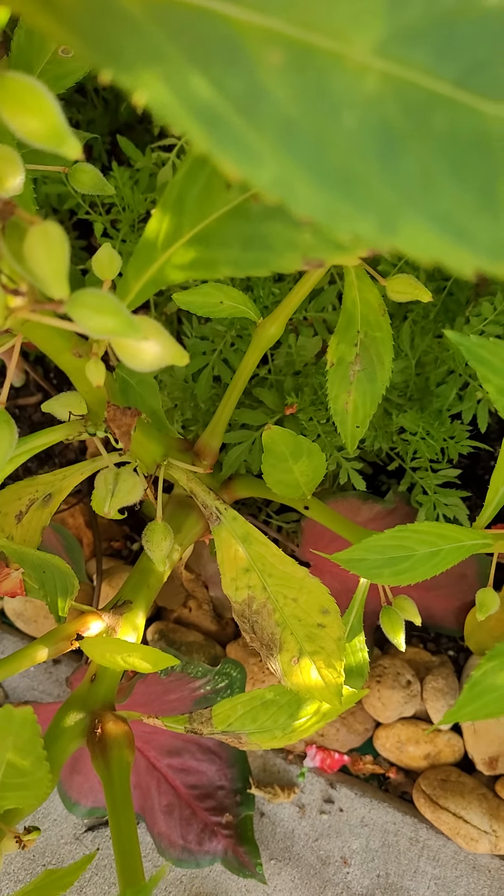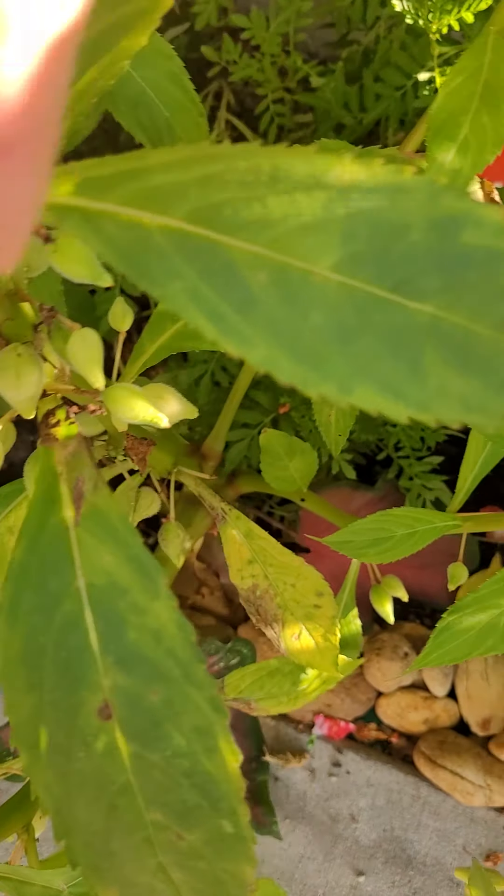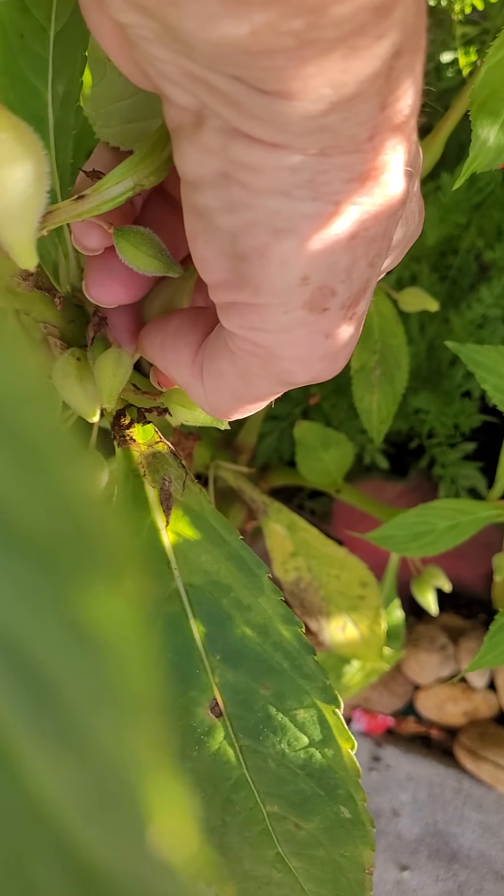See how it's already popped off and sent its seeds out.